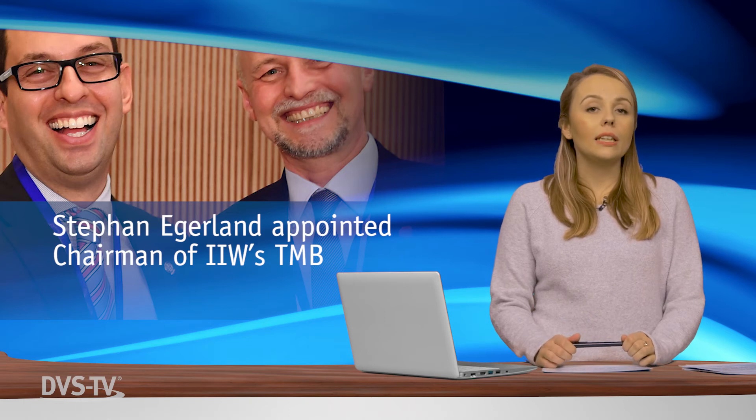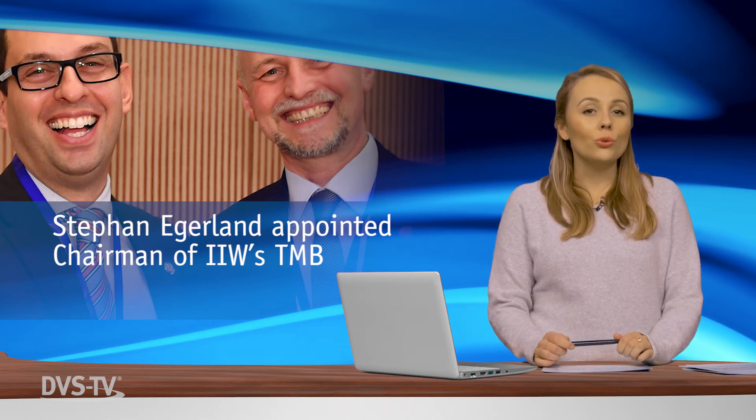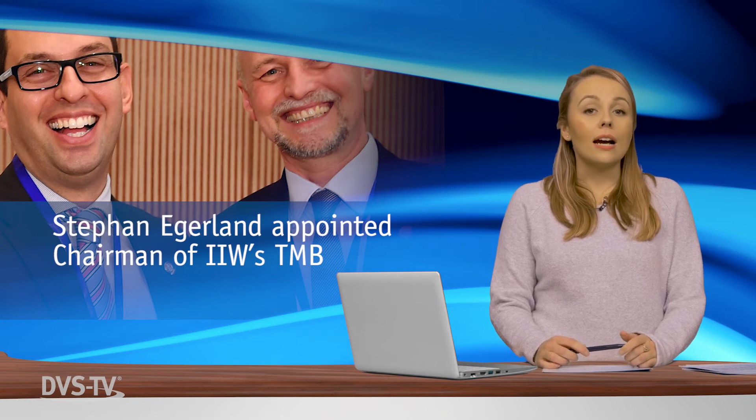Stefan Egerland, Global Key Account Manager at Fronius International, was named as the new chairman of the Technical Management Board at the annual assembly of the International Institute of Welding in June. As chairman, Egerland is also a member of the Board of Directors, the IIW's highest committee. Over the next three years, he will lead the institute's technical operations.